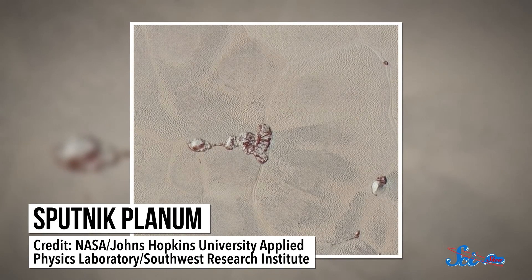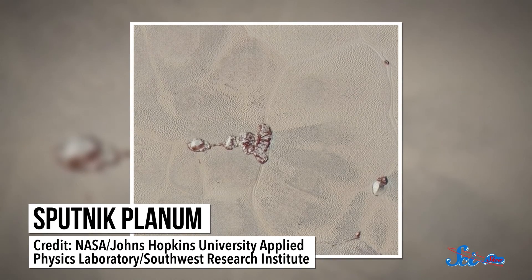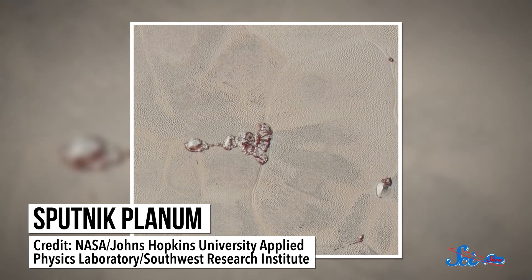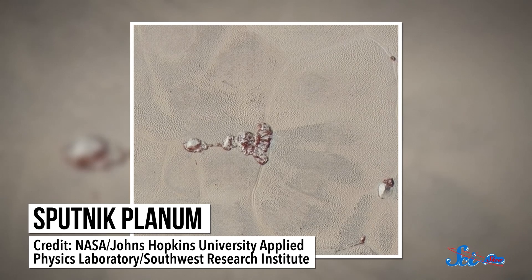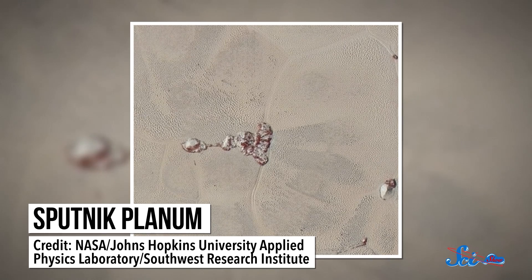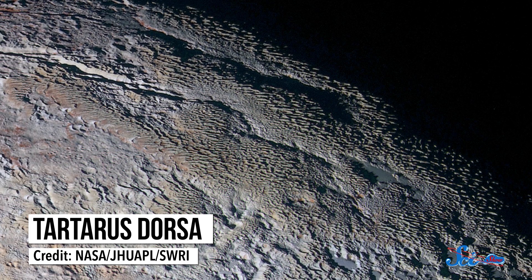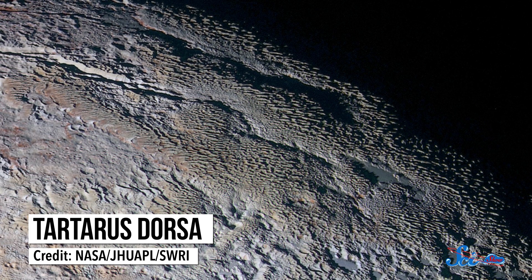Take this picture of Sputnik Planum, a big sheet of ice on the left side of the heart shape on Pluto's surface. It's definitely not as smooth as earlier images made it seem. This might mean that the ice is piled up in little dunes, or that the ice is different somehow — in a way that makes it vaporize more easily.